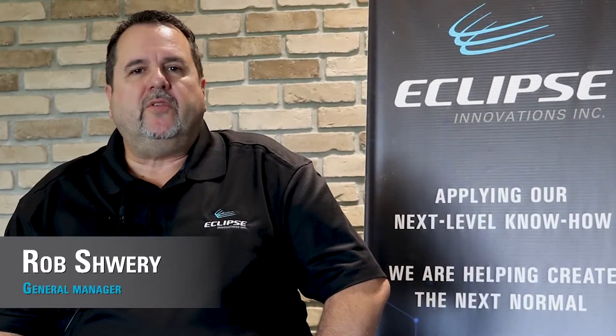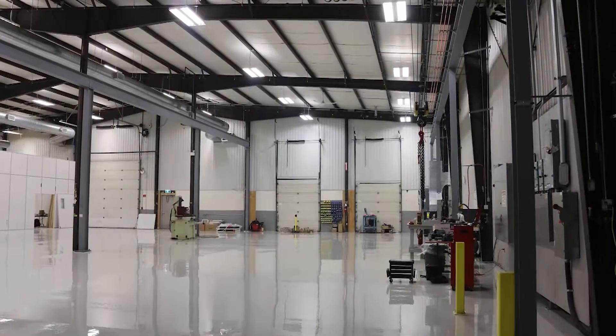Eclipse Innovation started in April 2020, primarily due to the PPE shortage the country was faced with, especially with respirators and masks. The decision was made to address that and stand up manufacturing, which is what we set out to do in April.